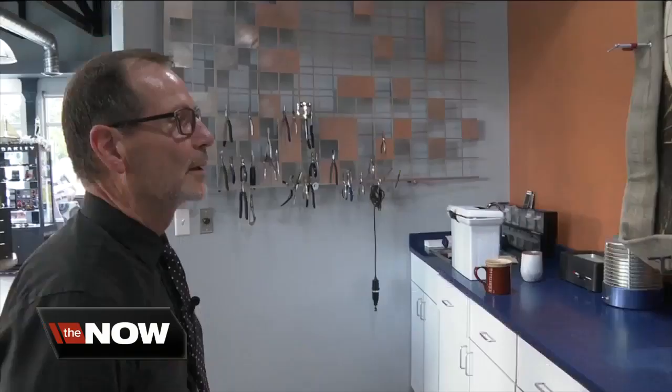Seeing value in Western New York's past and recovering discarded treasures, it should be no surprise that it takes an optician to have an eye for that. We framed it. For Now Buffalo, I'm Mike Randall.